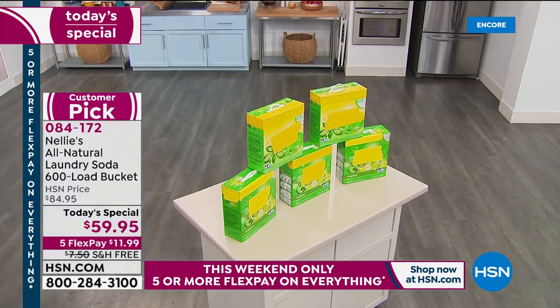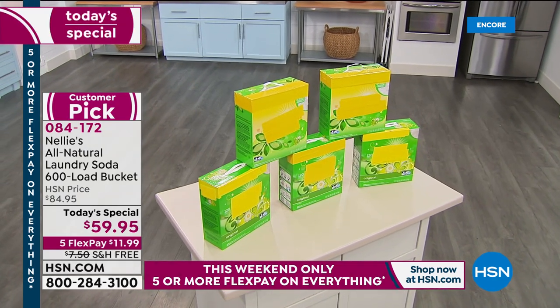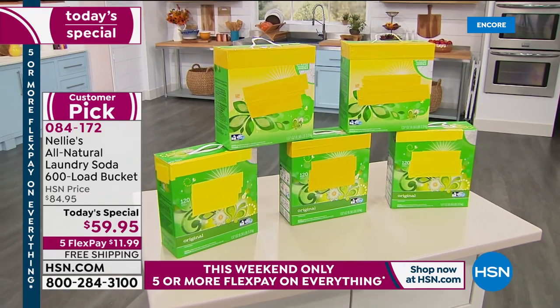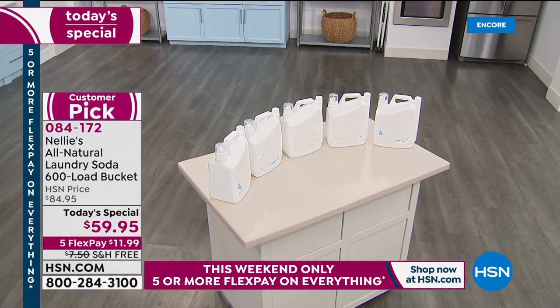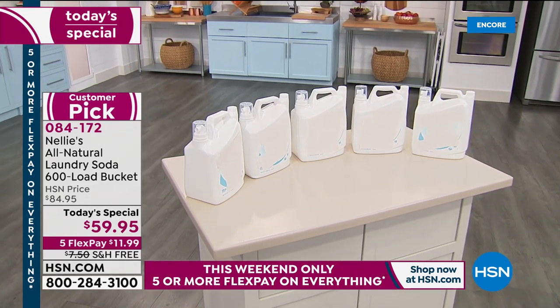Hot water, cold water, free shipping, FlexPay if you're new to HSN — it's $11 and change on your credit card. Rose mentioned it doesn't make her washer stink. I've noticed I don't get the ring around the washer — chemical residues that build up and actually attract more dirt. You're saving a fortune. Those liquids are so expensive.